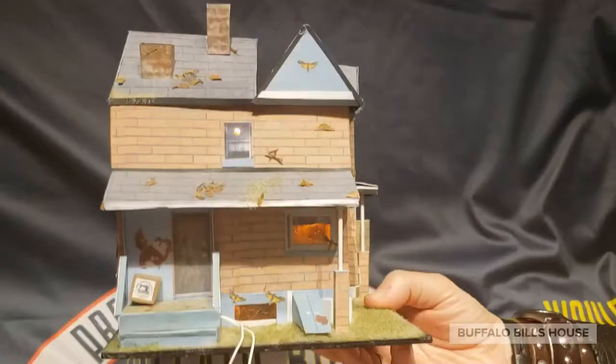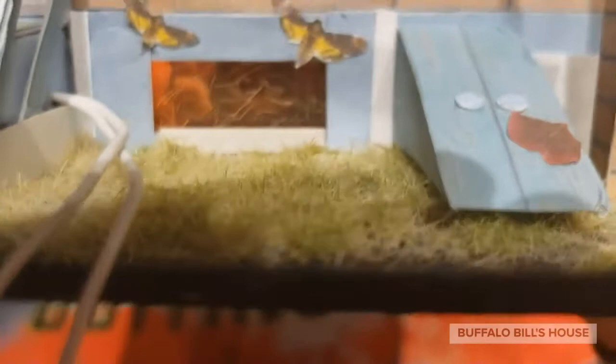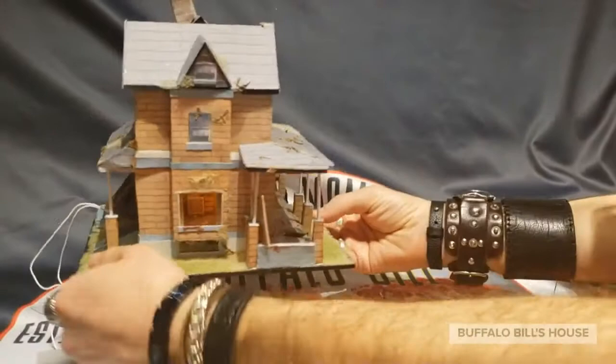Look inside the basement well window right there. If you look really closely, you can see our buddy James Gumb, aka Buffalo Bill, hanging out with his dog Precious right there. Wow, this is freaking cool! I absolutely love this piece. I can't wait to display it at Buffalo Bill's house.